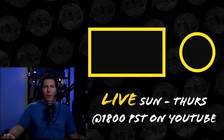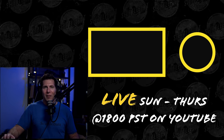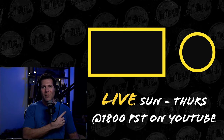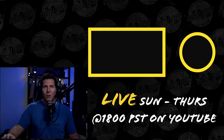Thanks for watching that clip from our live show. We're live right here on YouTube, Sunday through Thursday, 1800 Pacific Standard Time. If you want, come on by and join the chat. If you liked that video and want to see more, consider checking out this video right here or subscribing to the channel. I look forward to talking to you really soon.